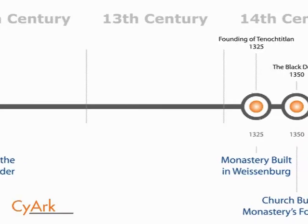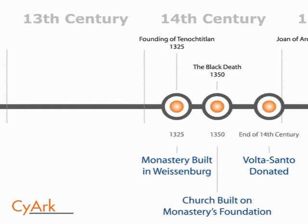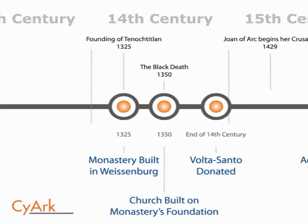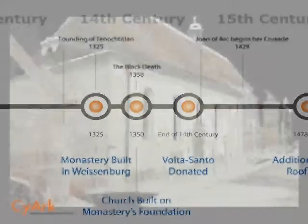King Ludwig der Baer, Holy Roman Emperor Louis IV, built a monastery on the site in 1325, having been advised to do so by the Carmelites. The church was built in 1350 atop the monastery's foundations. The simple ways of the mendicant Carmelites is reflected in the plain exterior of the church.